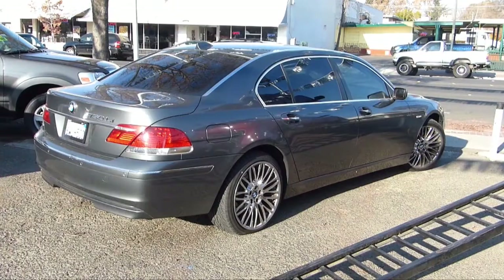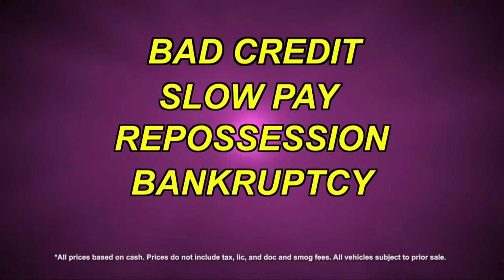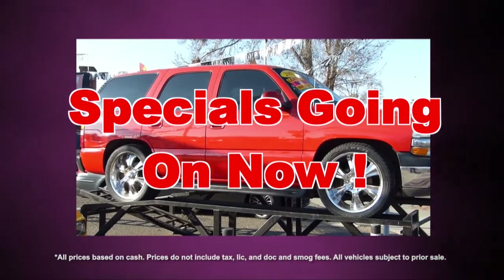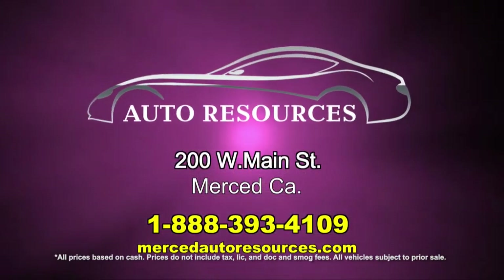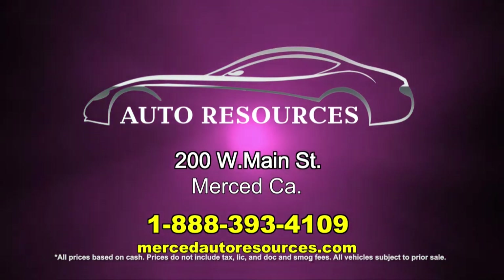Quality cars for every budget. Whether you have bad credit, slow pay, repossession, or bankruptcy, that's okay. Remember, at Auto Resources these specials are going on now. Use your tax refund for your down payment. Auto Resources is the number one auto dealer in the valley. We're located at 200 West Main Street in Merced.